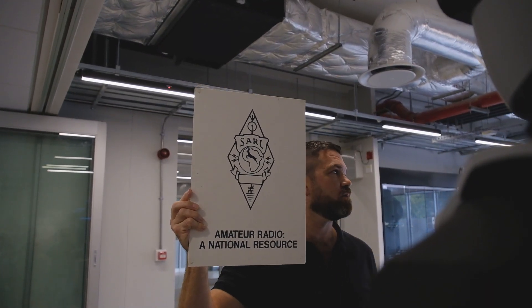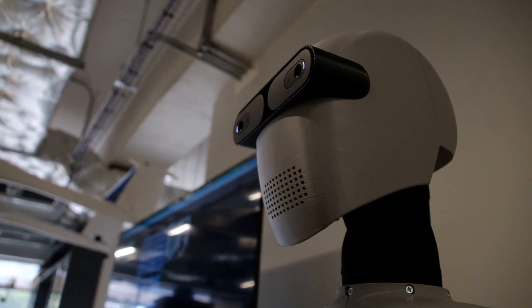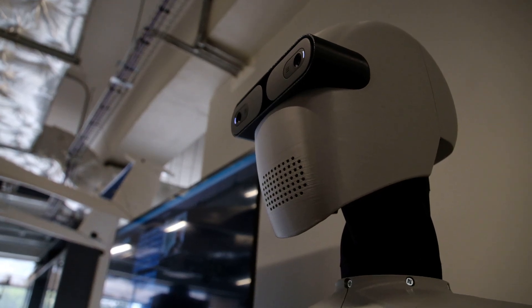Hey George, what do you see? I see a sign that reads amateur radio, a national resource. And by showcasing George version 0.1 to the world, we wish to establish Stellenbosch University and the Electronic Systems Laboratory as a research hub for humanoid robotics here in Africa.